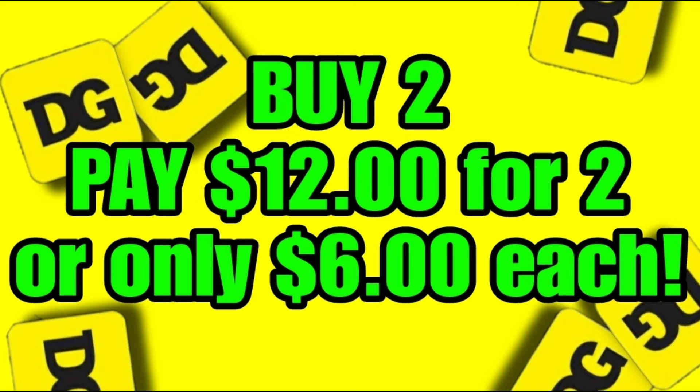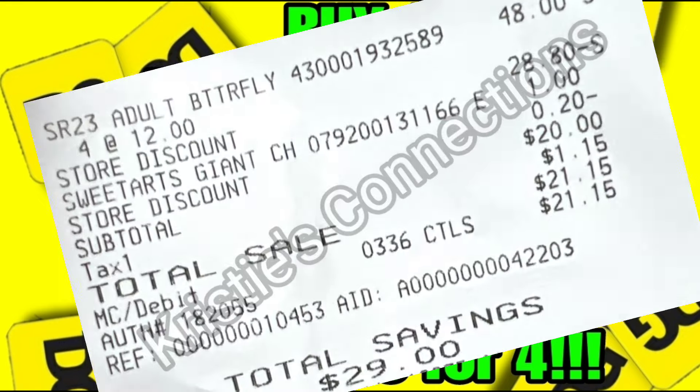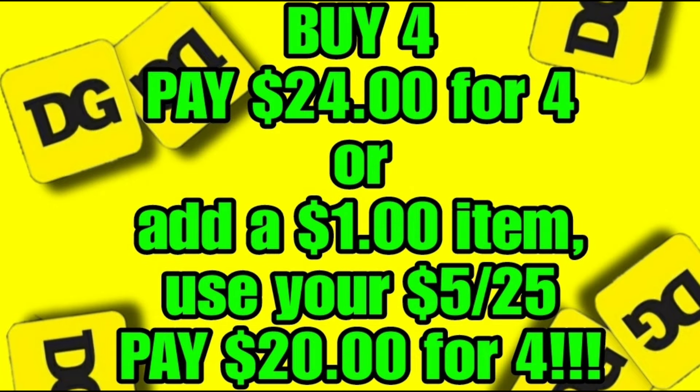If your store has four, you're lucky enough to find four of them — this deal gets even better. Grab four of these, add any $1 item to bring your total to $25, and your $5 off $25 coupon will come off — make sure you have it clipped or have a paper one. You will pay just $20 for four of these $40 chairs. That is an insane savings of $140. This is definitely a run deal.